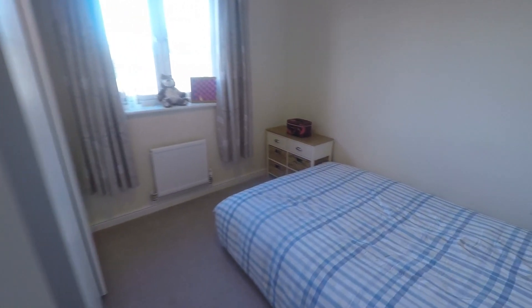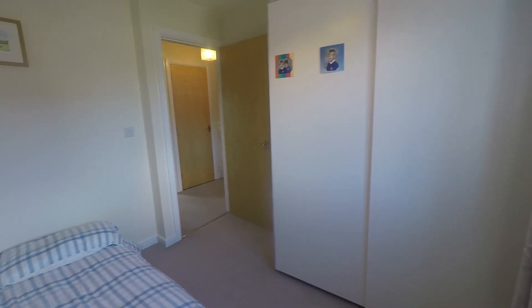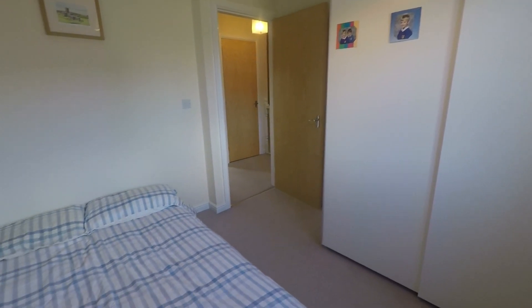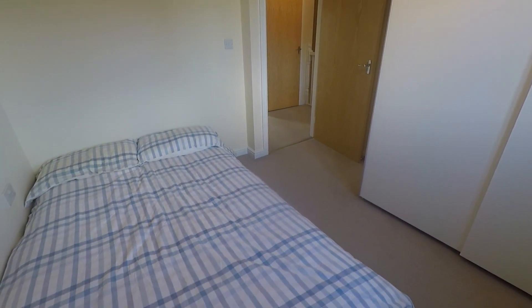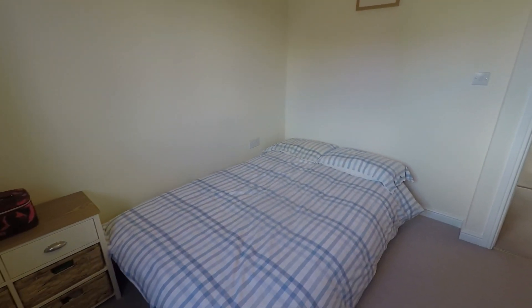Next to this is bedroom two, again overlooking the rear of the property. In here you have space for a double bed and also very large wardrobes. If you opted for a smaller wardrobe you would have a bit more space, but it's still a good size with plenty of room to move around whilst accommodating all of your required furniture.